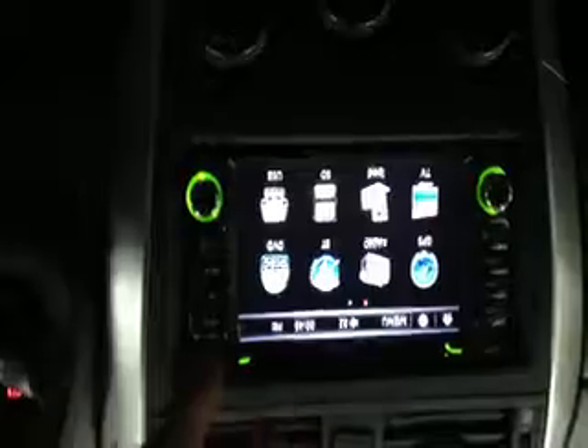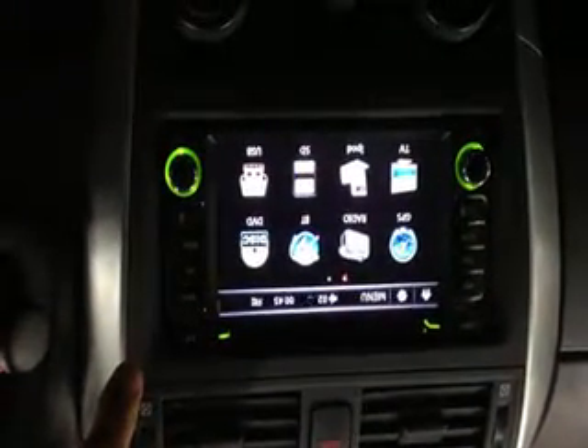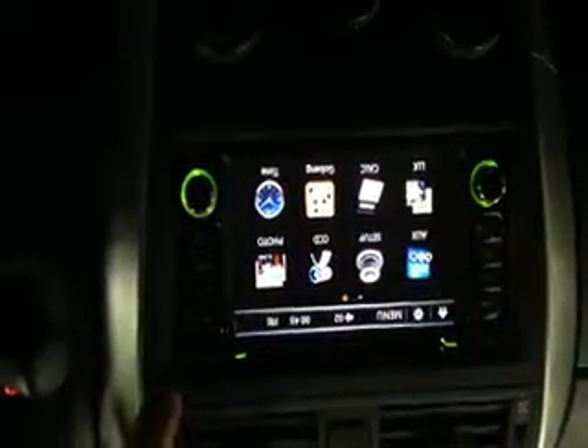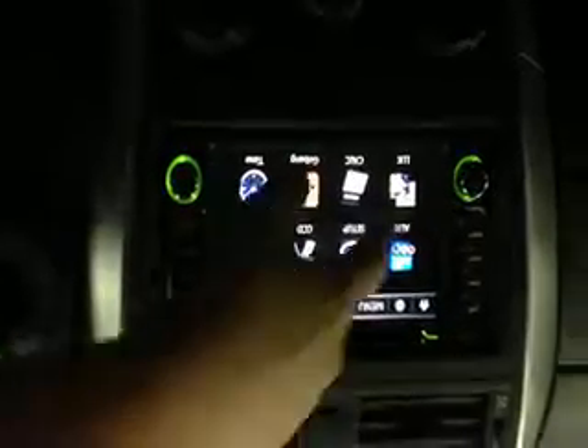Let's go back to my menu. As usual, you still have your GPS, Radio, Bluetooth, DVD, TV, iPod, SD, USB, and then auxiliary setup, CCD, photos, and games, and accessory tools.